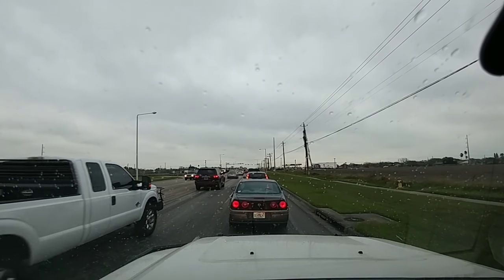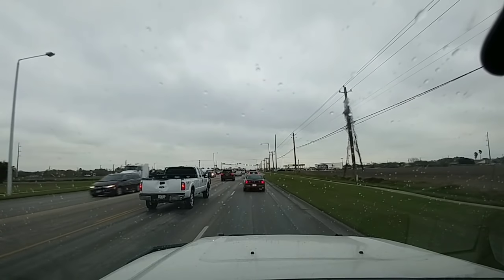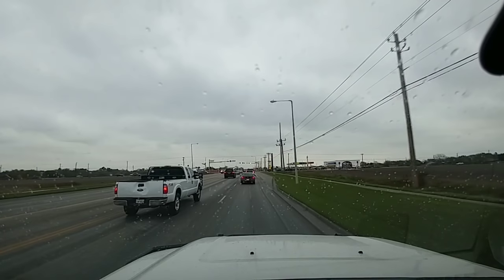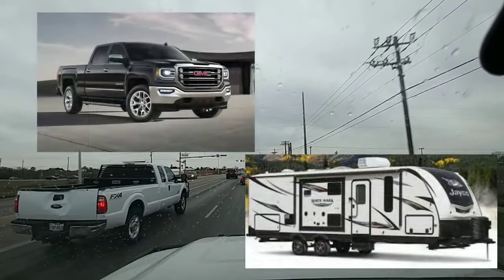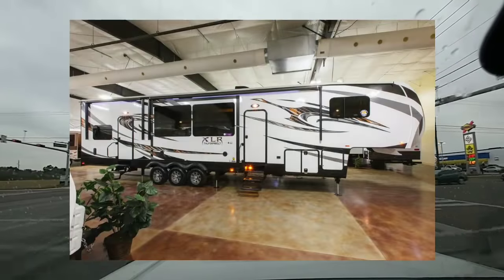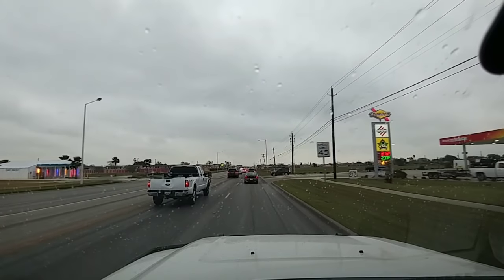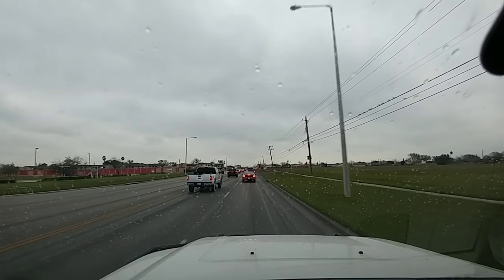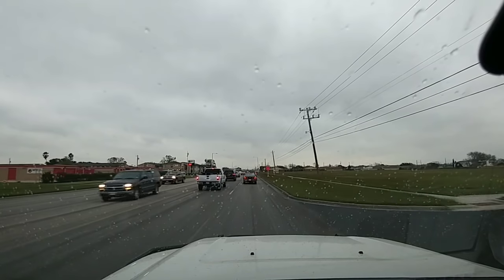If you anticipate towing a fifth wheel or a travel trailer, it's really best that you opt for a truck that's going to be the best fit for that specific towing application, while at the same time preparing yourself for the fact that you may upgrade to a larger trailer. The last thing you want to do is buy a pickup truck that is just enough to haul a trailer, then find out you may be swapping that trailer out later for something bigger and better, and now your truck isn't capable of towing it.